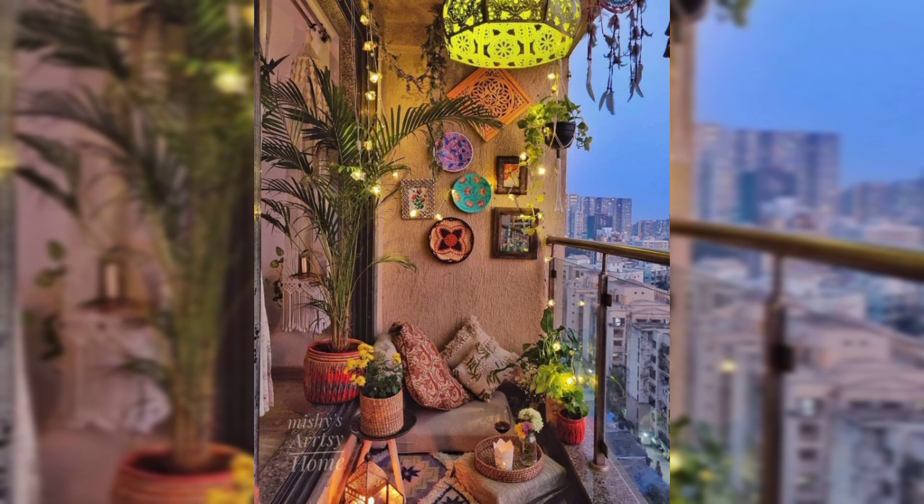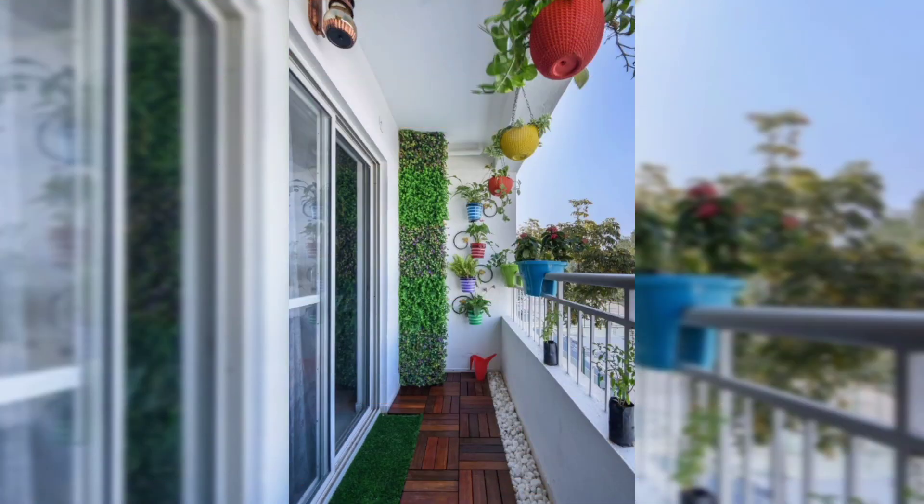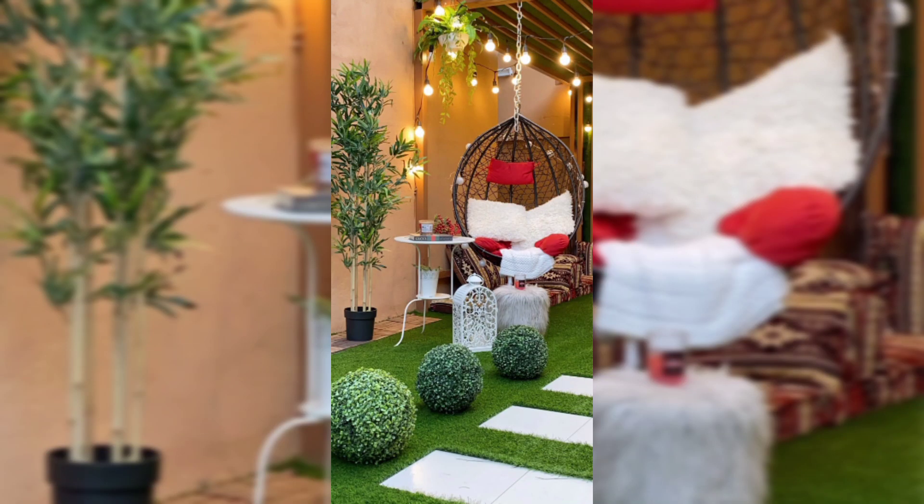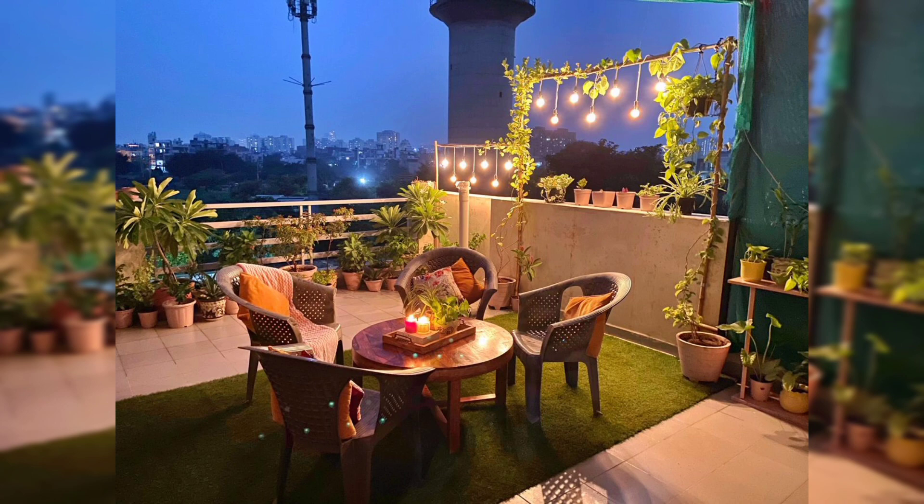Balcony decor is important for several reasons. Aesthetically, well-decorated balconies enhance the overall visual appeal of your living space. They provide the pleasure of an outdoor extension of your home, creating a more inviting and attractive environment.